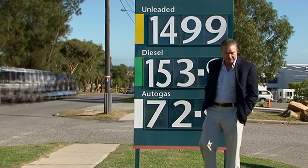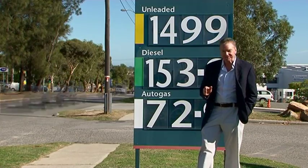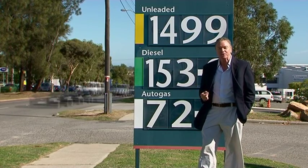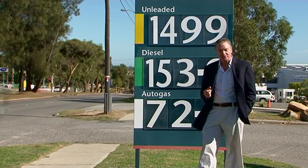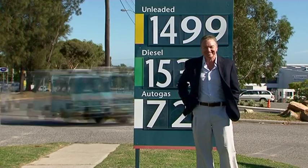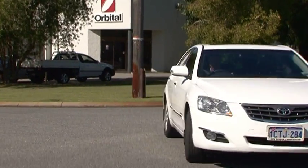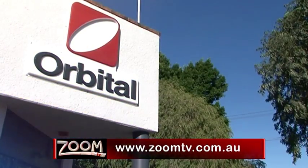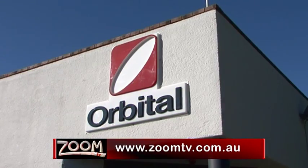Now, if you're like me and you feel sick every time you see just how cheap LPG is but you don't want to drive a slow and boring vehicle, then perhaps the Orbital Autogas System is for you. You really can have your cake and drive it too. Orbital Autogas Systems — unrivaled performance. Have a look on our website zoomtv.com.au and follow the links to Orbital Autogas.